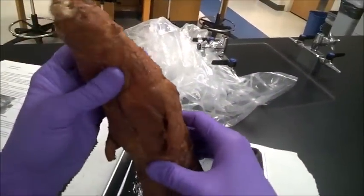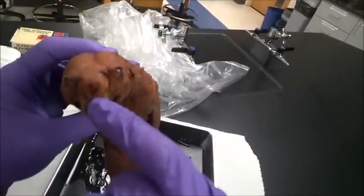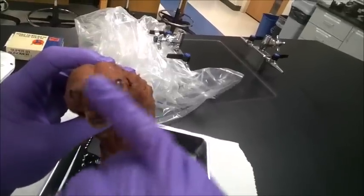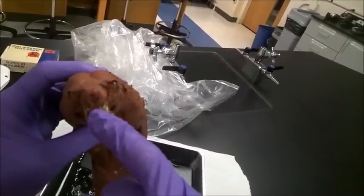We also have the nares, which are the nostrils. Again, during the skinning process you've lost some of what it would look like, but obviously their sense of smell is what they need to rely on as they hunt at night.